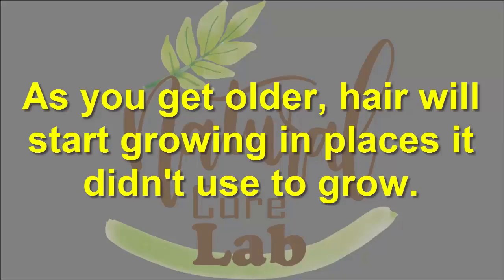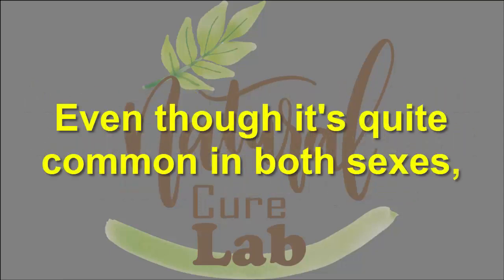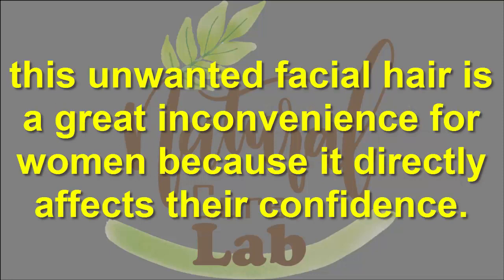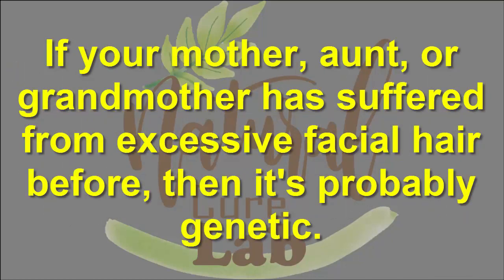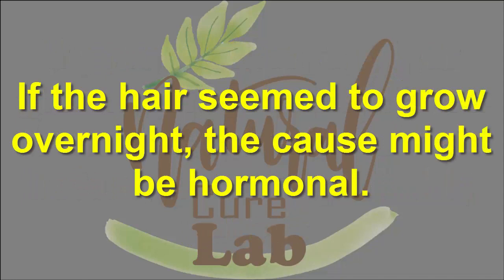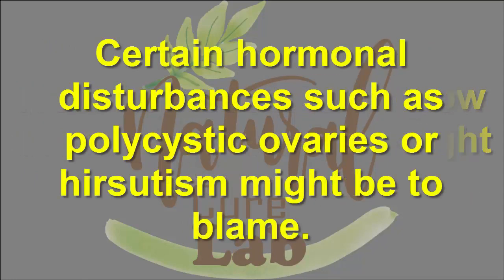As you get older, hair will start growing in places it didn't used to grow. It's unavoidable, even though it's quite common in both sexes. This unwanted facial hair is a great inconvenience for women because it directly affects their confidence. But why does this facial hair appear? If your mother, aunt, or grandmother has suffered from excessive facial hair before, then it's probably genetic. If the hair seemed to grow overnight, the cause might be hormonal. Certain hormonal disturbances such as polycystic ovaries or hirsutism might be to blame.